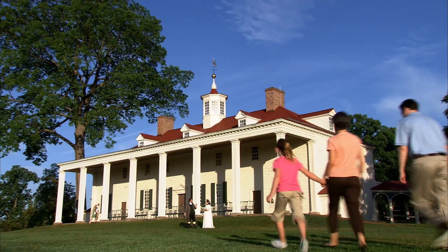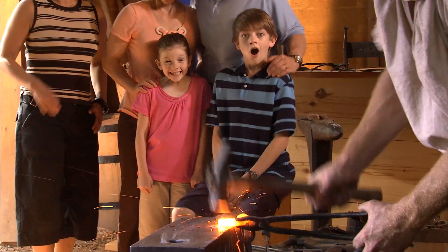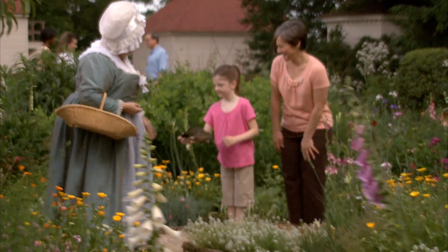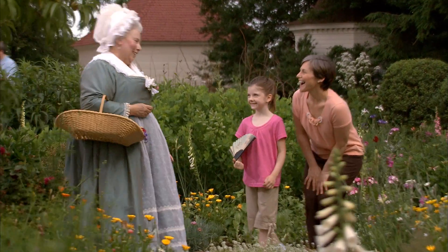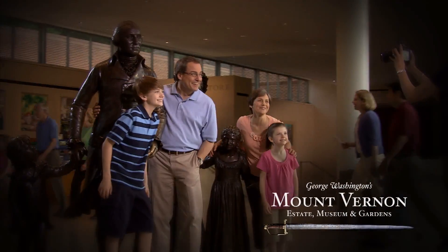Become a part of the story at George Washington's Mount Vernon, where interactive theaters, exhibits, and characters bring history to life. Discover the fascinating moments of our nation's first family with yours at George Washington's Mount Vernon.